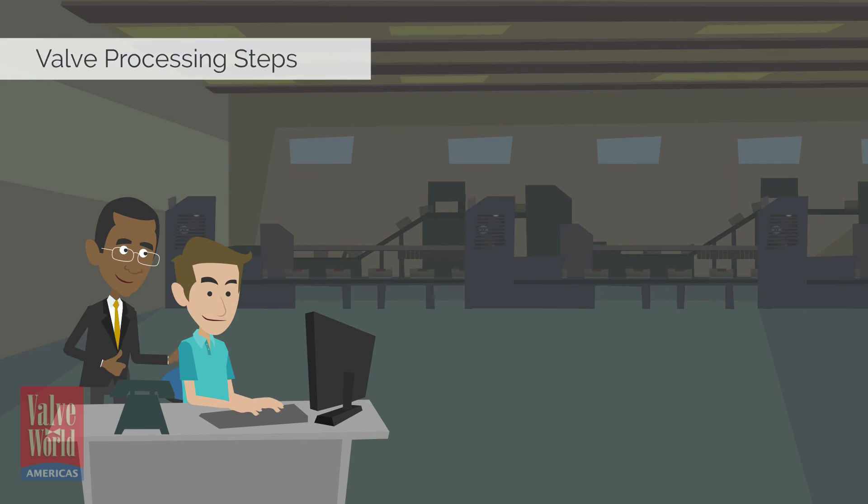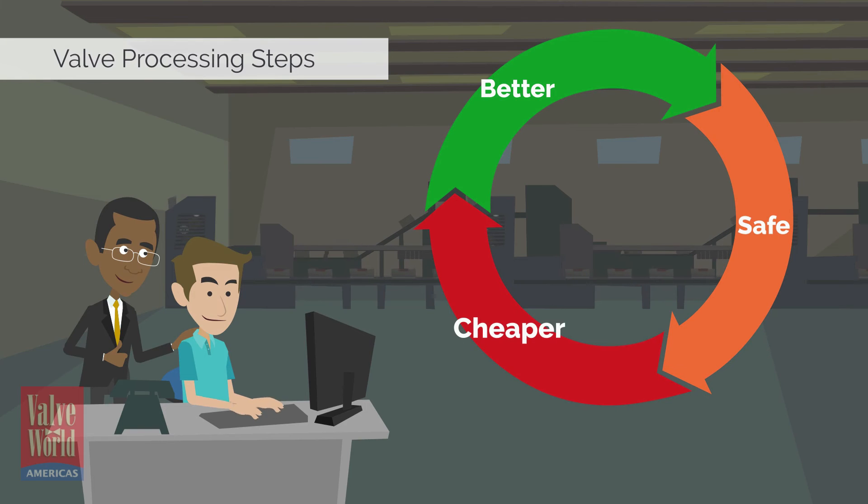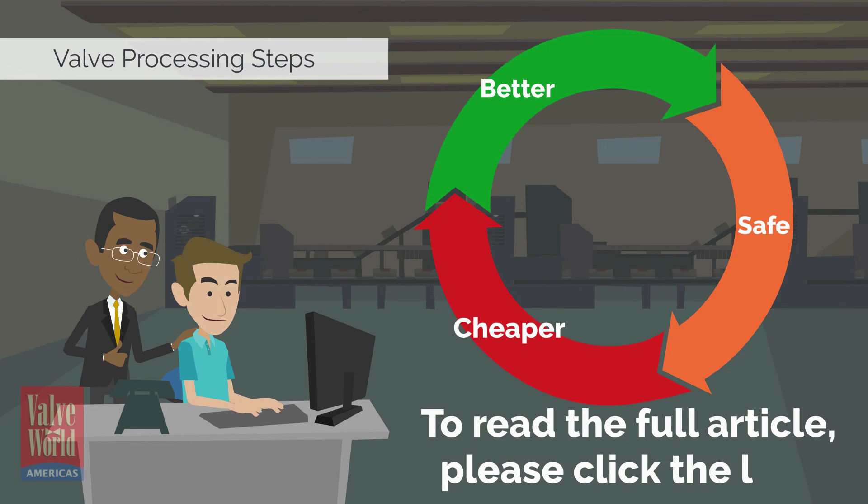By following these steps, you can provide better, safer, and cheaper valves for your plant. To read the full article, please click the link.